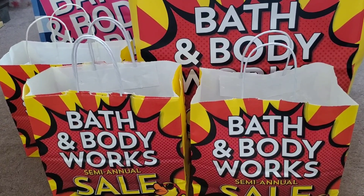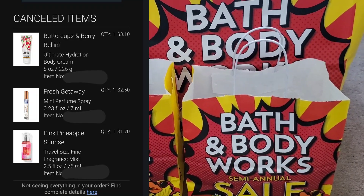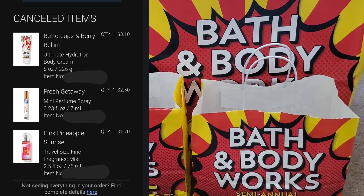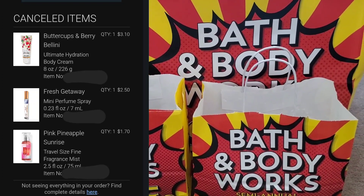I'll put up a screenshot, but I did one buy online, pick up in store order. I tried to get Buttercups & Berry Bellini in the Fresh Getaway Mini Perfume Spray, and the Pink Pineapple Sunrise in the Travel Size Spray — and all of them were cancelled.